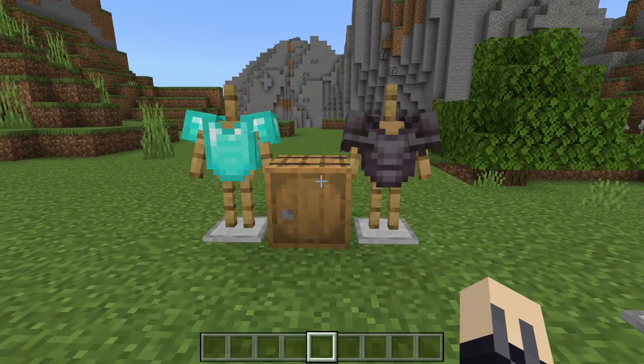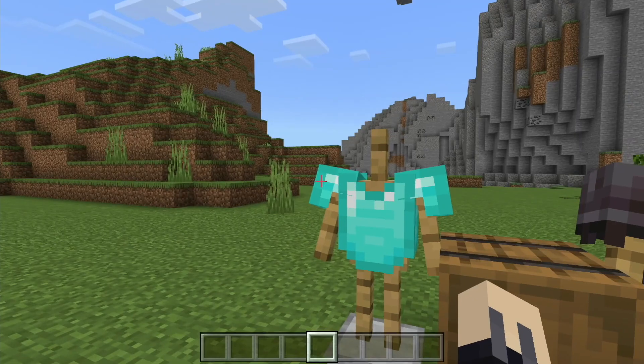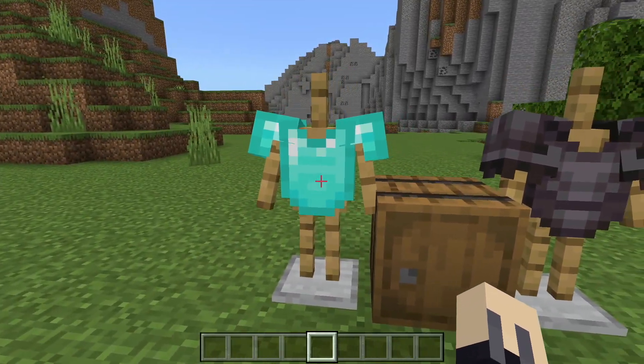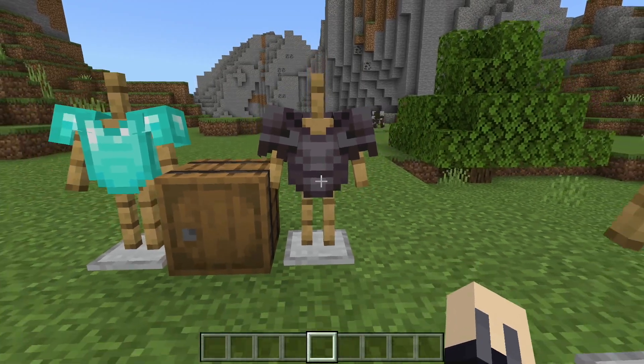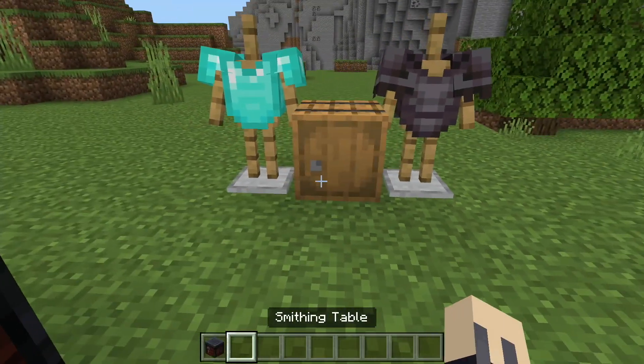Another really cool feature is armour trims. We've had diamond armour for as long as I've been playing the game. It looks really cool — it used to be the highest armour in the game before they added netherite armour, which looks even cooler in my opinion. However, their designs have been the same for a long time and you've never been able to customise them before now.